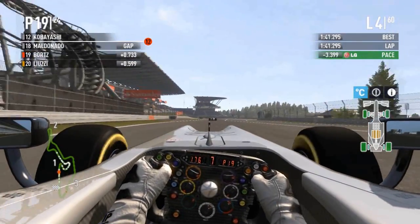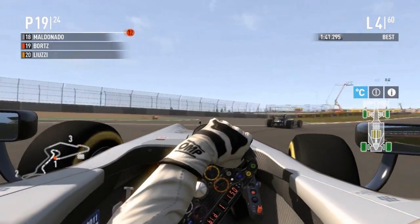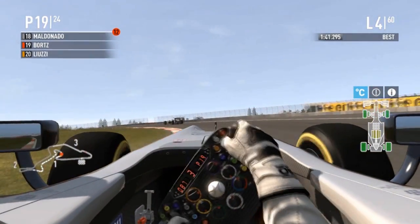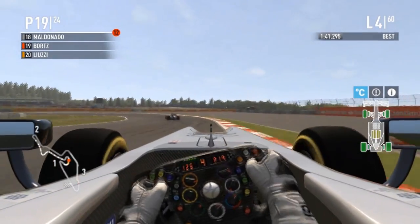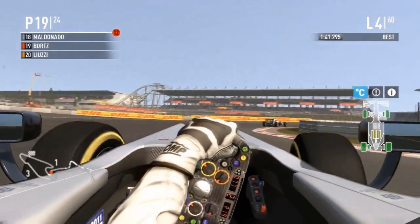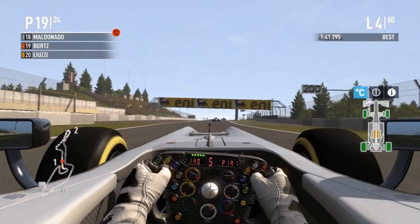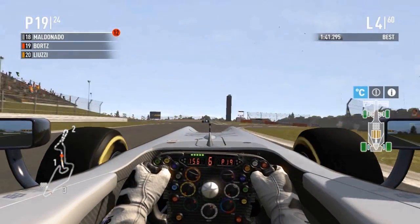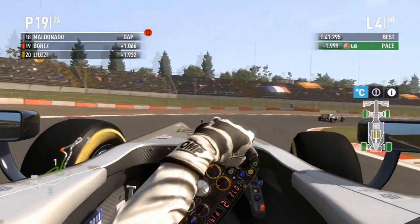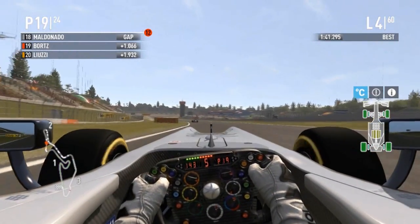There's a pretty sizable gap to these guys and the rest of the field, though the midfield is still pretty bunched up. That's a very messy gear shift — very uncharacteristic from Borts; usually he's bang on with his shifting. Maybe this race was done in bad circumstances, maybe he was sick — I really don't know. This seems uncharacteristic; usually he's a lot more solid than this. Borts in P19, one second behind Maldonado — he needs to get a bit closer to activate DRS on the Venezuelan.